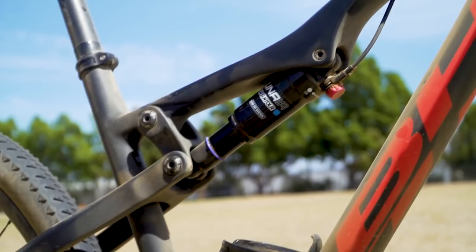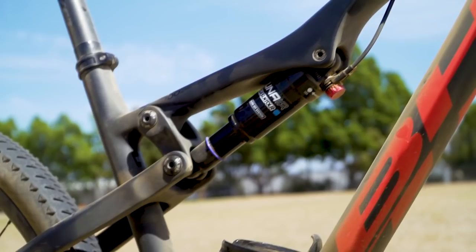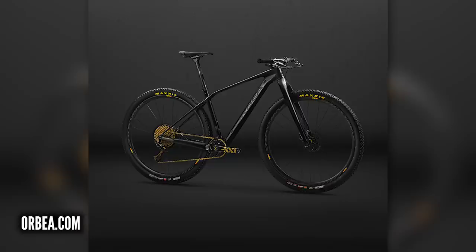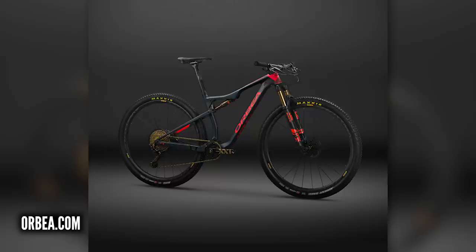Annie Last, of course, is one of our friends here at GMBN and GMBN Tech. Last year we checked her bike out at Stellenbosch at the first round of the World Cup. She's on the KMC team, but they've changed bike sponsor and are now on Orbea bikes. That means we can expect to see her riding the Alma Harta, which is absolutely stunning, but more so on the Oys, which is their four-inch travel World Cup cross-country bike - one of the most beautiful cross-country bikes on that scene. Can't wait to meet up with Annie soon and get another bike check.